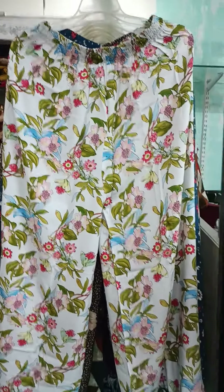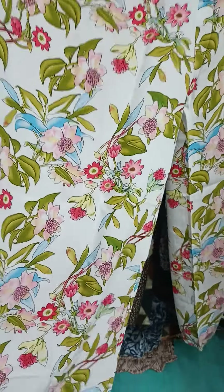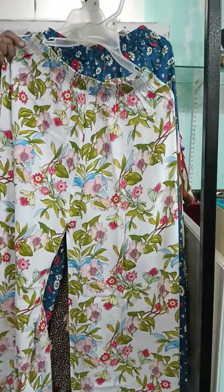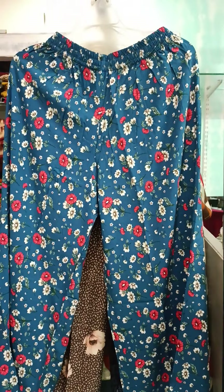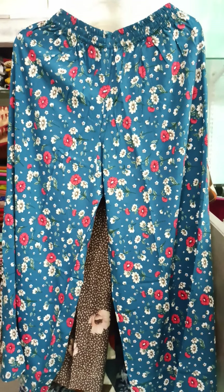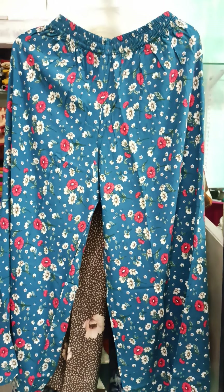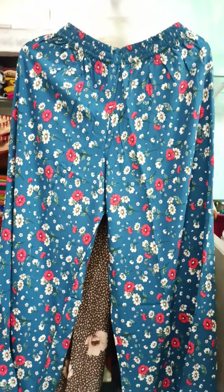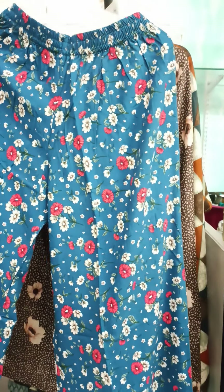You can wear it with kurtis or western outfits and it will look very smart. These are not excessively flared. Length is 39 inches and you can also get it shortened as per your requirements. Sizes: L, XL, and Double XL. The next one is a nice blue color with lovely white and red flowers — 39 inch length, L, XL, and Double XL all available. Contact us at 9579612583 or visit www.jigyasas.com.